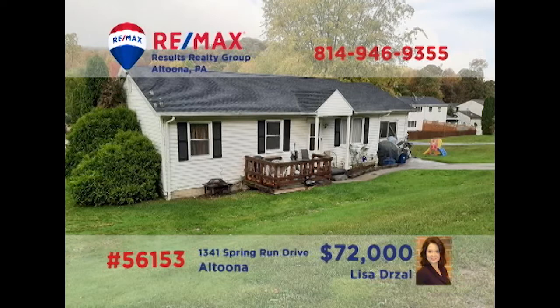Here's a move-in-ready Logan Township home waiting for a little TLC, presented by Lisa Drozel. Enjoy the convenience of single-floor living in this three-bedroom, one-bathroom home that features a newer roof and windows. Additional features include a living room for entertaining, a family room for relaxation, plus an eat-in kitchen for easy meal prep and service. All this plus ceiling fans, a deck, and a patio. Contact Lisa to schedule your personal tour.